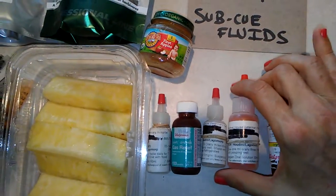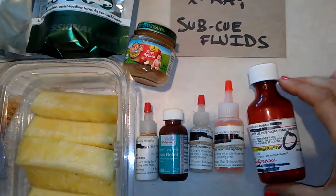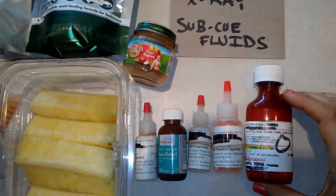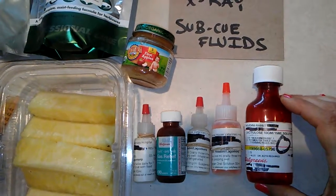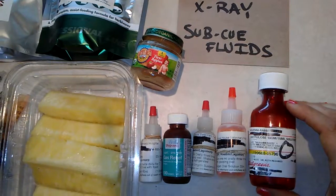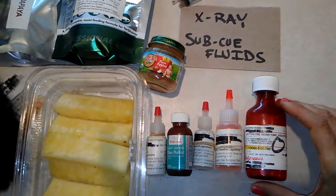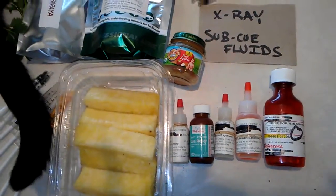Cisapride and Reglan are the two gut motility drugs for the upper and lower GI tract. My exotic vet also prescribed Lactulose. I know vets are a little bit different on the advice they give, but I found this is pretty similar to what they're prescribing.